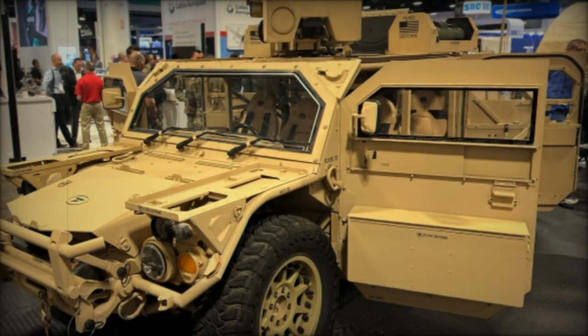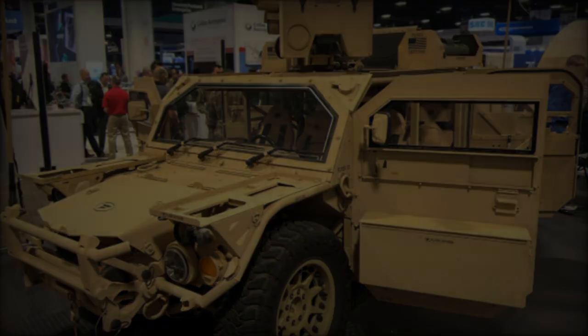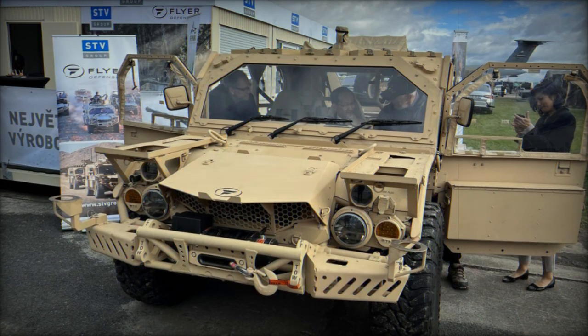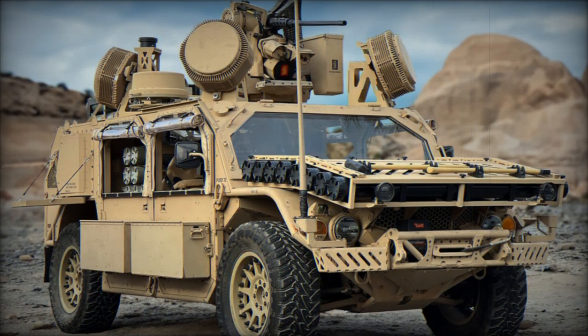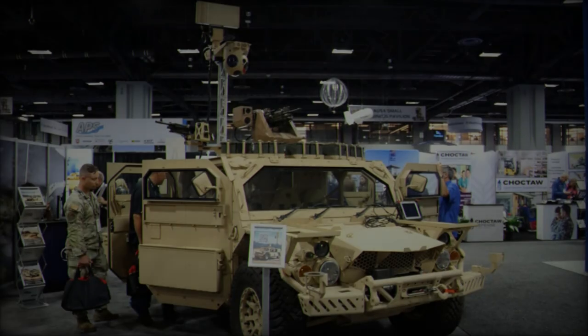The new partnership combines the expertise of both companies to manufacture and supply the Flyer 72 HD, a high-mobility vehicle designed for operations in demanding environments. This vehicle is tailored to meet the operational needs of Special Operations Forces and conventional military units, offering unmatched mobility, versatility, and adaptability across a range of missions, including reconnaissance, combat support, and logistics.